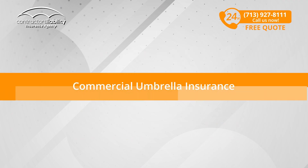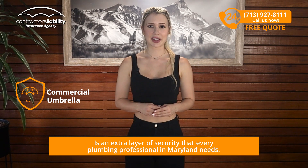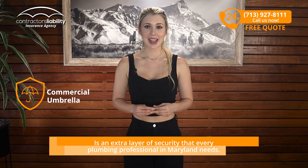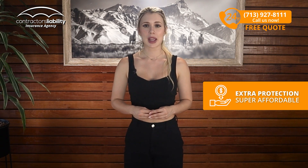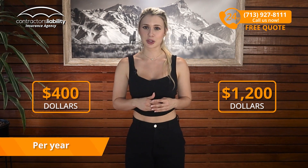Commercial Umbrella Insurance: Umbrella Insurance is an extra layer of security that every plumbing professional in Maryland needs. It works as an additional shield, activating when your primary policy limits are exceeded. Best of all, this extra protection is super affordable, with premiums typically ranging from $400 to $1,200 per year.